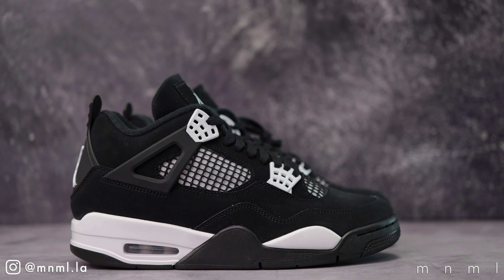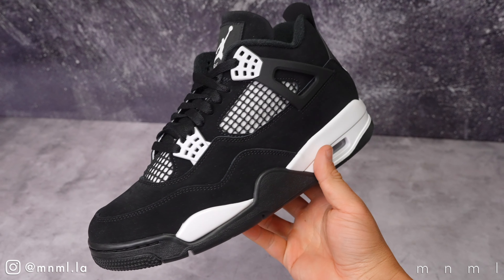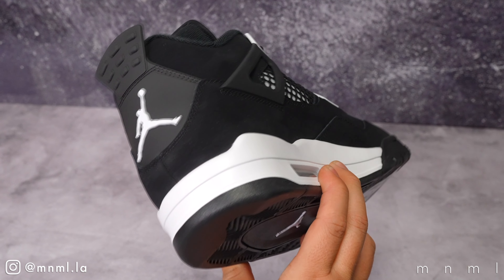Welcome back to another Minimal Mondays. In last week's video we broke down and reviewed every detail relating to the Jordan 4 White Thunder. For today's upload we're adding the second installment to the series centered around the aforementioned Jordan 4s, as they have just released and gotten a ton of attention from casuals as well as sneakerheads alike. The appeal makes total sense as the Jordan 4 silhouette is arguably one of the best to ever come out from Jordan Brand.